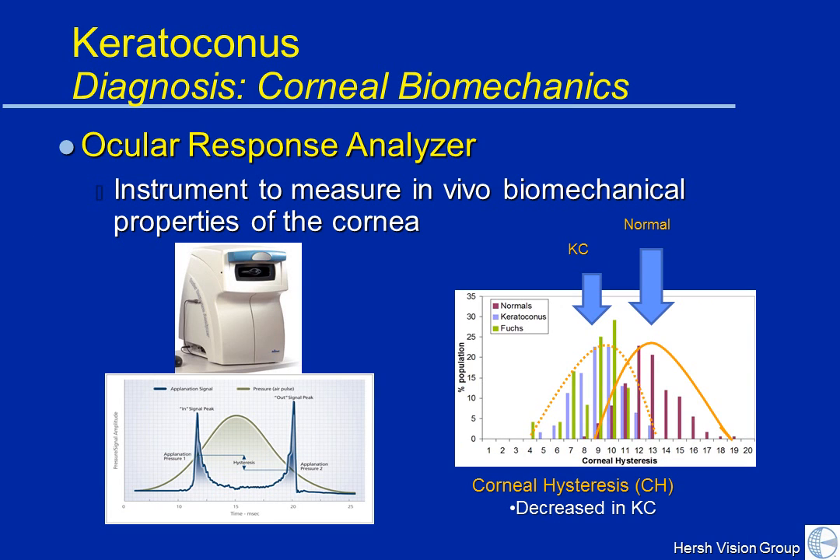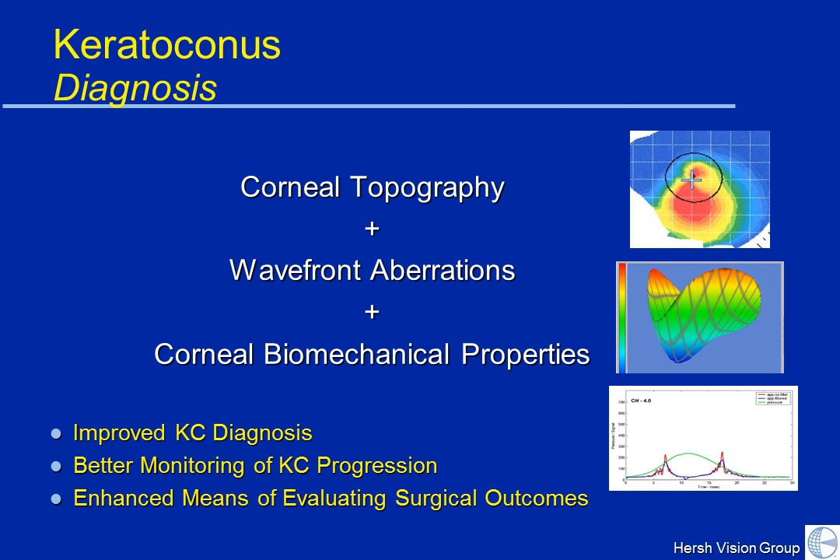Finally, there are new devices that can measure the biomechanics of your cornea — the stiffness and security of the cornea. This is an air puff test where we measure the bounciness of the cornea: how it bounces in and out over time. Patients with keratoconus have a floppier cornea, giving us different types of readings. Taken together, examination, topography, aberrations, and biomechanical properties allow us to diagnose KC, monitor progression, and plan what might be best — because everybody's corneas are different and everybody needs to be evaluated and treated individually.